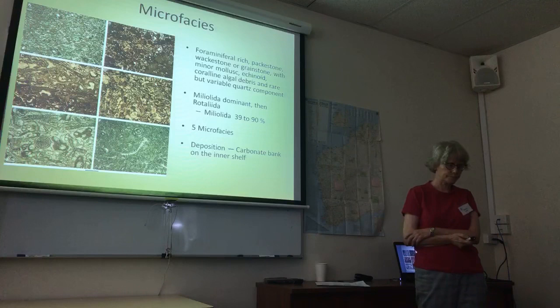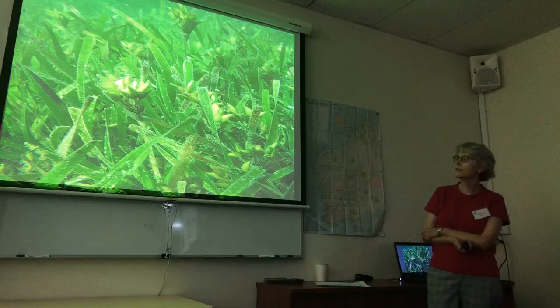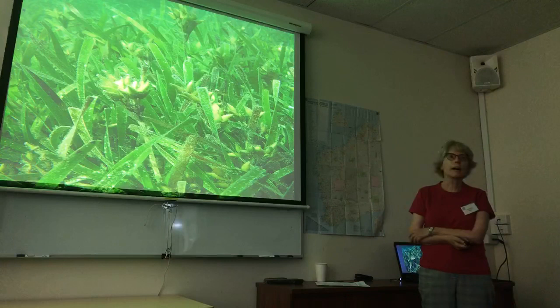Epiphytic foraminifera. The background photo is a photo of seagrass. Seagrass meadows are quite extensive along the coast of WA and are found commonly worldwide. But considering the extensive nature of seagrass meadows, the plant is very difficult to find in the geological record, because upon death this plant is very poorly preserved and often not preserved at all.